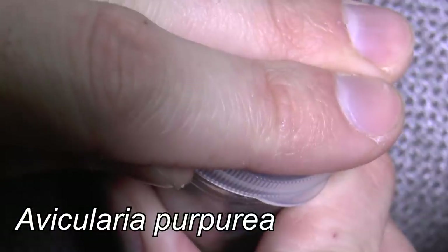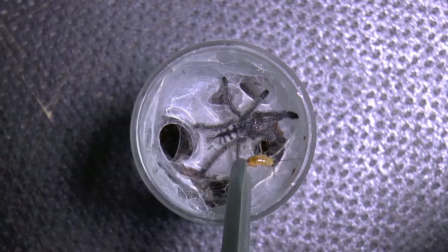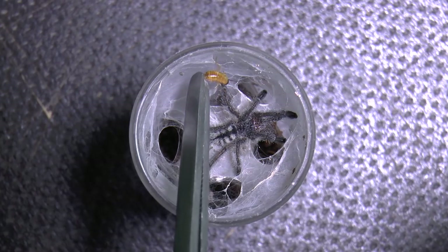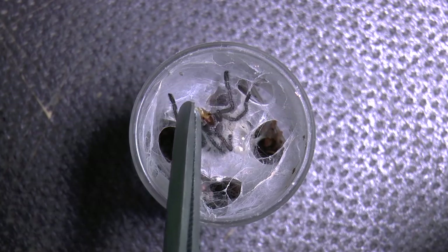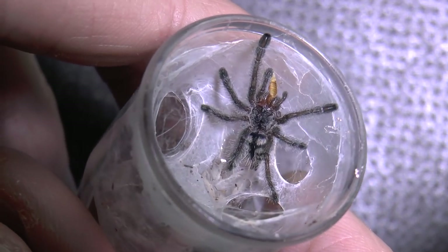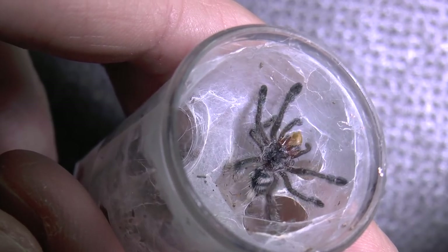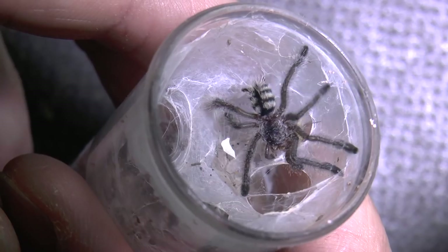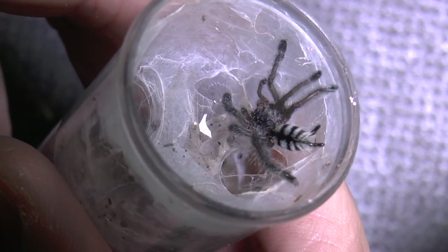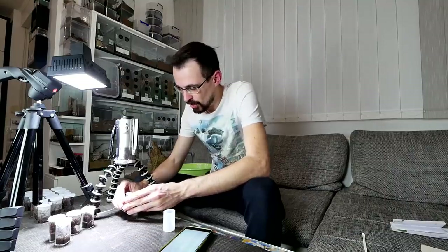More arboreals — Avicularia purpurea! Look at that — a gift from Kozak the subscriber. I have two more from him as well. Tongue feeding — yes! Who would have thought that you can get such cool clips from tiny slings? Look at that! Thank you for the happy dance — yes! Such a cutie, but I have more in store.